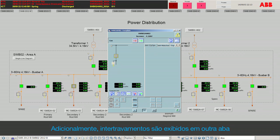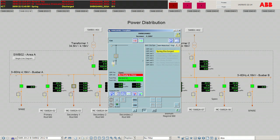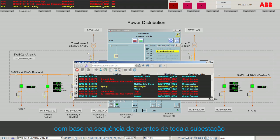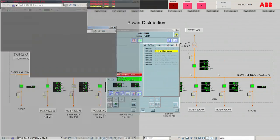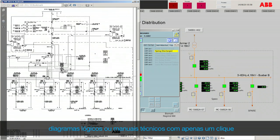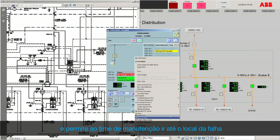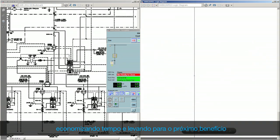Besides, interlocks are shown in another tab in order to support them with the troubleshooting. Moreover, operators have access to alarm lists based on sequence of events of the host substation, which gives an easier understanding of how the problem occurred, helping them to figure out the root cause of the problem. Online access to documentation like single line diagrams, logic diagrams or technical manuals is just a right-click away, and allows the maintenance team to get to the faulty place with the right information in hand, saving time and leading to the next benefit.